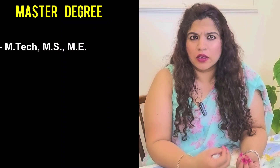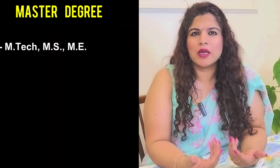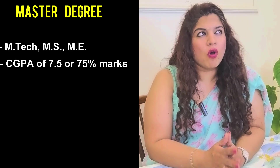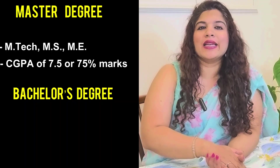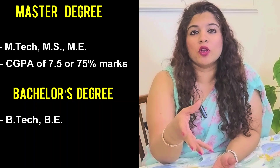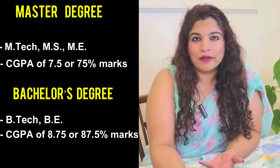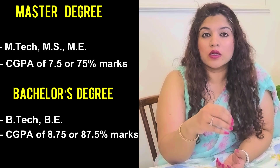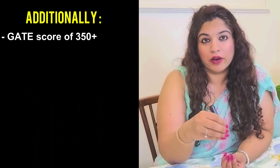To apply, you can either have a Master's degree — which includes MTech, MS, or ME — with at least 7.5 CGPA or 75% marks, or you can have a Bachelor's degree like BTech or BE with a CGPA of 8.75 or 75.5% marks. Additionally, you will also require a GATE score of at least 350.